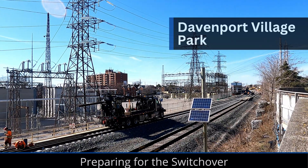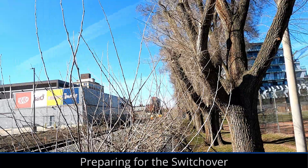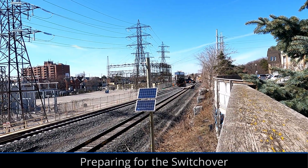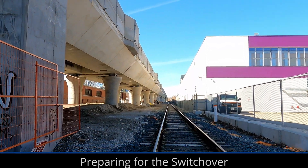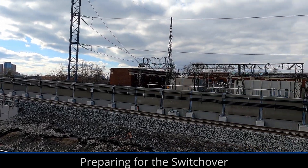Over the weekend, crews were hard at work building the new tracks that now connect the current railroad corridor to the elevated guideway. These connections were made just north of Davenport Road and south of Bloor. With the tracks now connected to the elevated guideway, the at-grade track being replaced is now disconnected from the rest of the line and will be fully removed in the coming months.